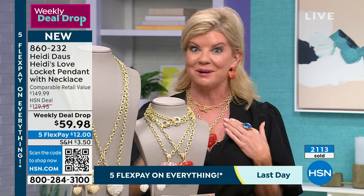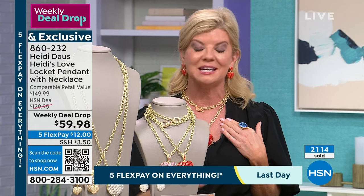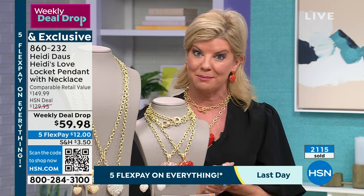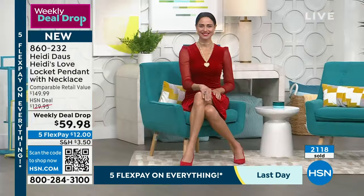You've never seen anything like this unless you purchased it when we launched it with Heidi last year — definitely not at this value with five flex payments. You have a 30-day money-back guarantee. We're so busy right now — your best way to order is to scan the QR code or go to hsn.com.